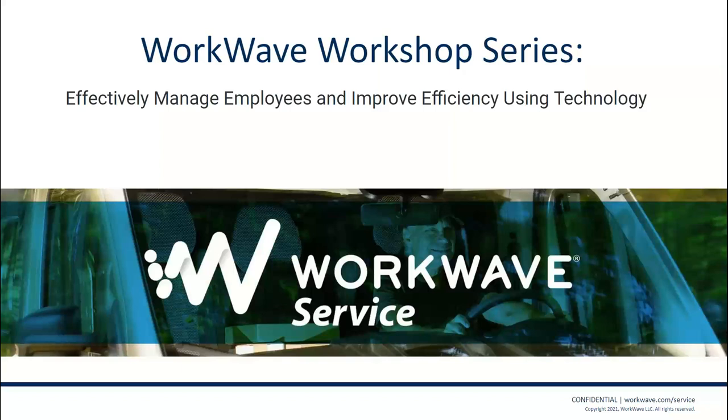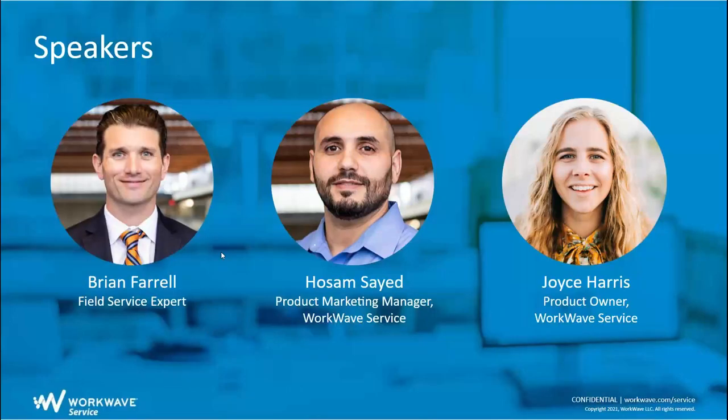Hello everybody, thanks for joining us today. We're going to go ahead and start — it's around 2:01, I'll give some time for people to hop in while we go through introductions. We're going to do this presentation on effectively managing employees and improving efficiency using technology. My name is Hosam, I'm product marketing manager for WorkWave. We have Joyce Harris, product owner for WorkWave Service, and Brian Farrell, our resident product field service expert.